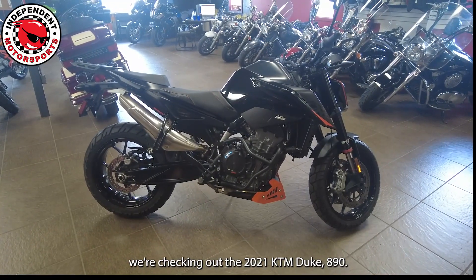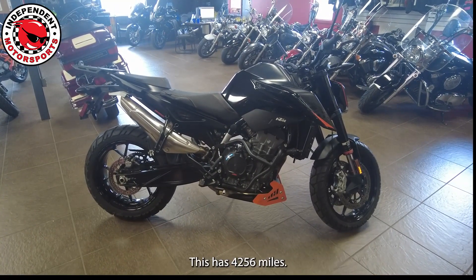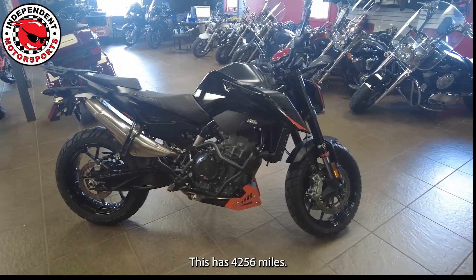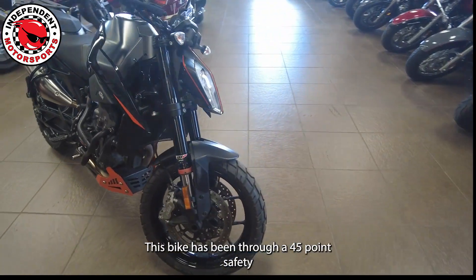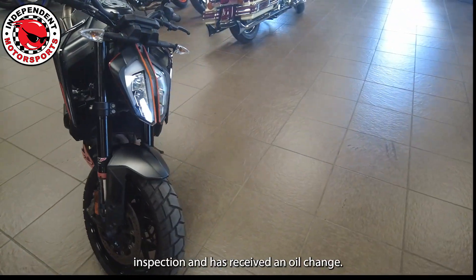Today we're checking out the 2021 KTM Duke 890. This has 4,256 miles and it's an 890cc. This bike has been through our 45-point safety inspection and has received an oil change.